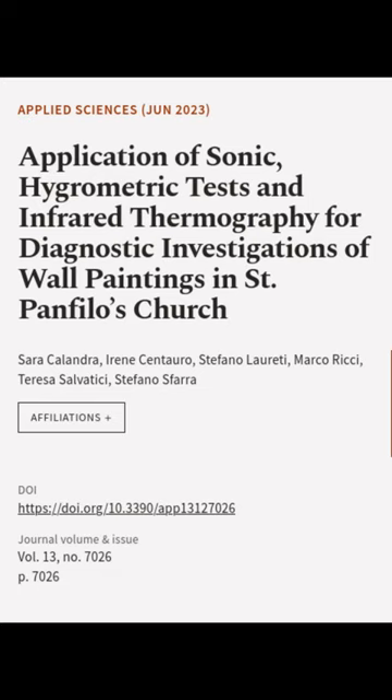This article was authored by Sarah Calandra, Irene Santoro, Stefano Laredi, and others.